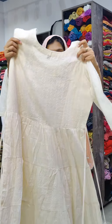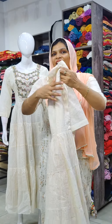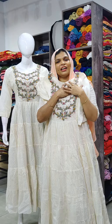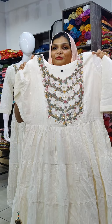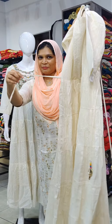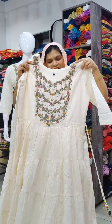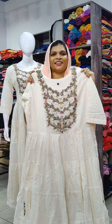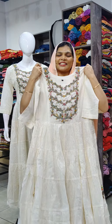The back side has a cotton lining stitch. This is M to 2XL sizing, 54 cm in length, with tassels detail. The price is 1699.